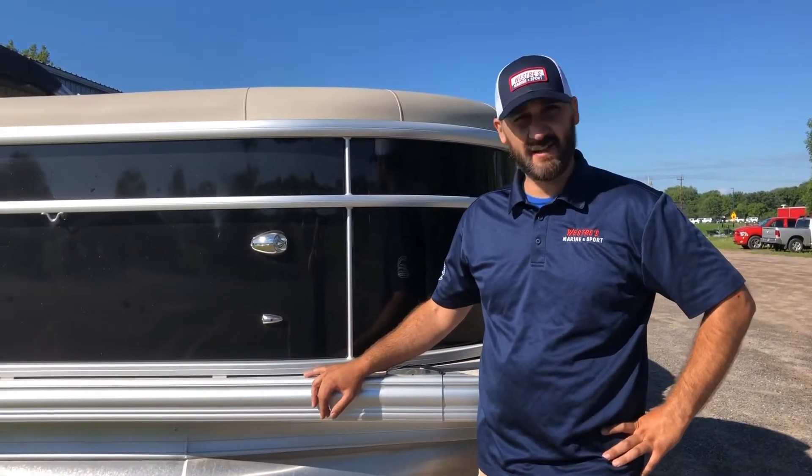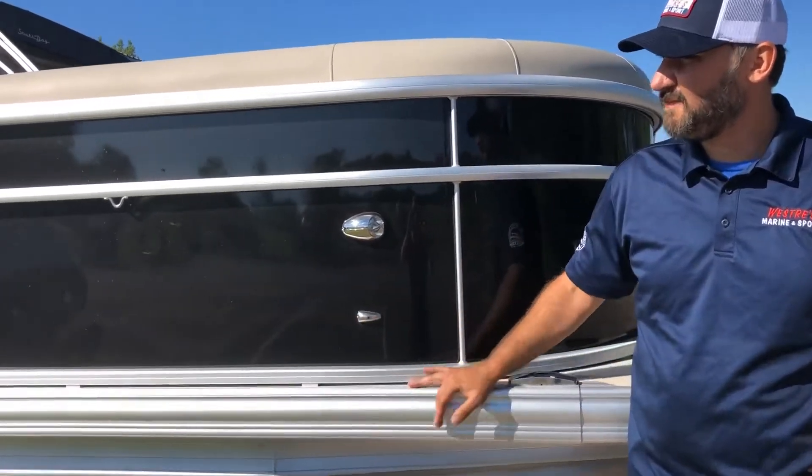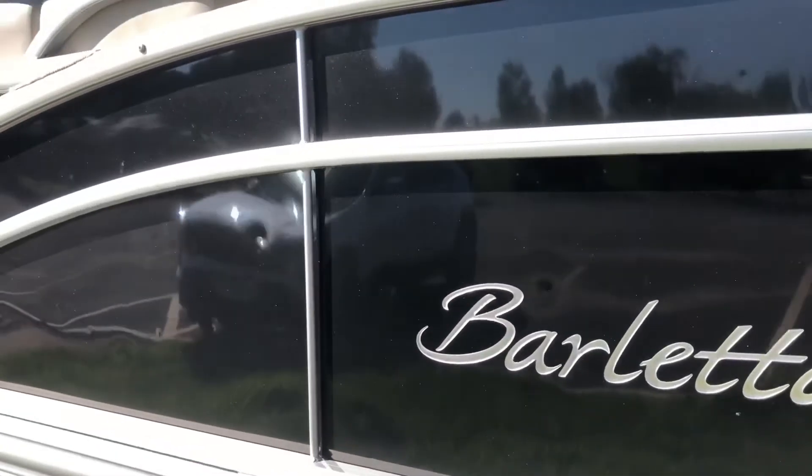Due to an unfortunate hail storm, this unit sustained a little bit of hail damage on the fence panel, but we're giving customers up to $4,500 off this unit. And if you buy and mention this ad, we're giving an additional $300 gift card.